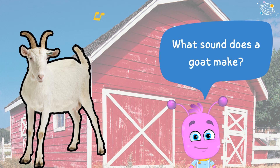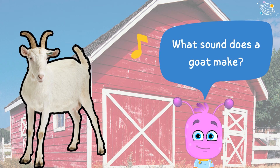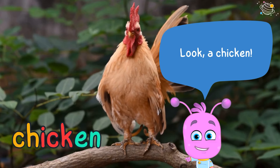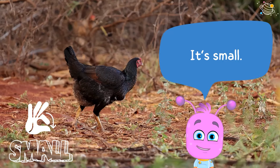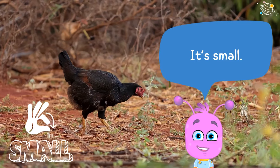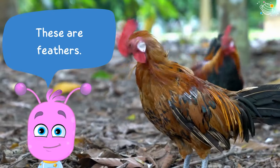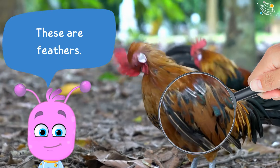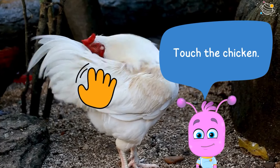Look, a chicken! It's small. These are feathers — touch the chicken.